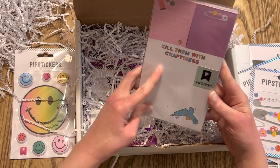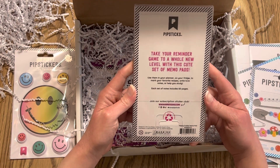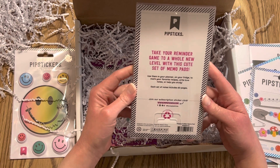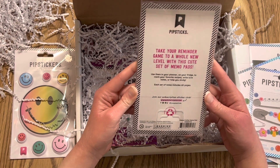And then we have some memo pads — those are really cute. I don't think they're sticky notes; I think they're just regular memo pads. It says, 'Take your reminder game to a whole new level with this cute set of memo pads. Use them in your planner, on your fridge to mark your favorite recipes, write love notes, or to help you study.' Each set includes 60 pages.